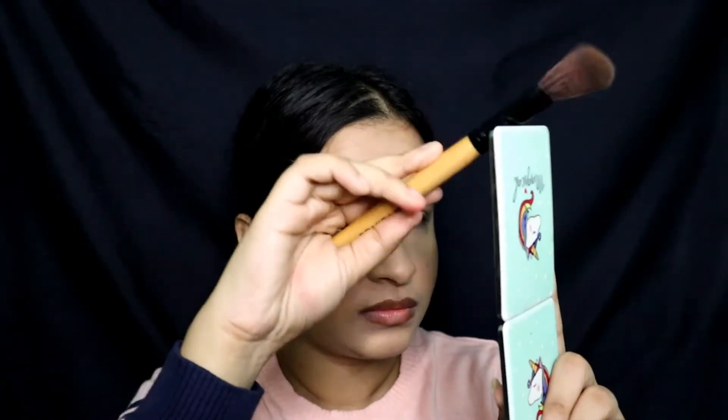I'm going to use this eyeshadow from Blue Heaven — it's a brown matte eyeshadow that works really well as a contour shade for me. I'll take just a little bit. I don't do nose contouring, I just add a little shadow.